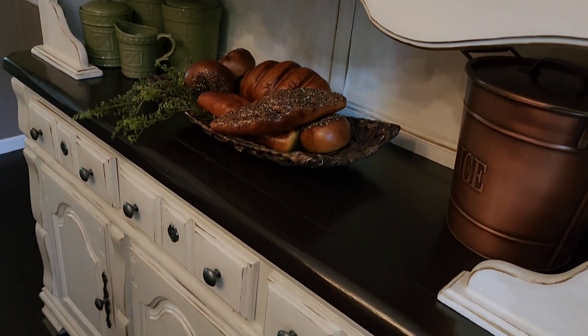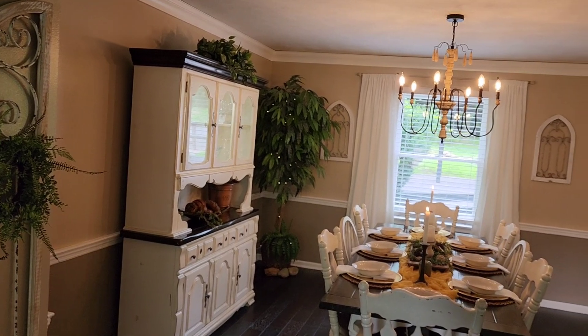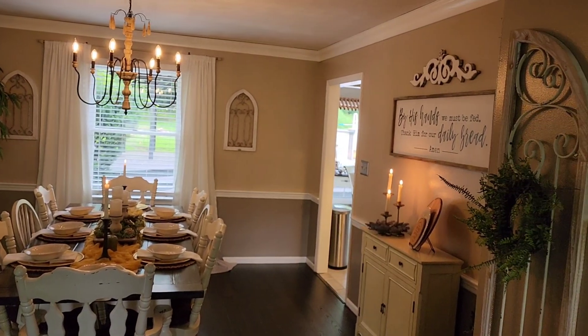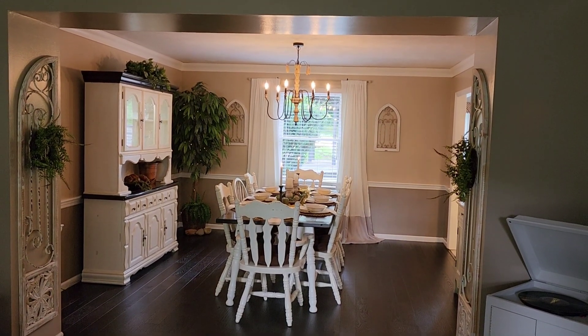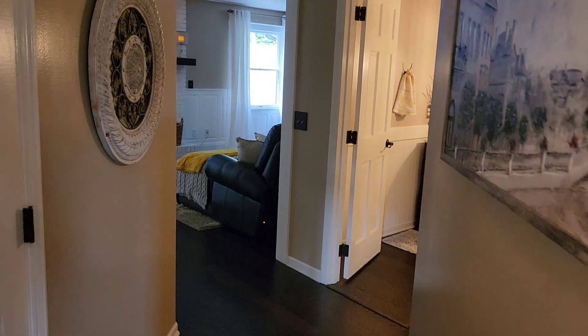I've shared in previous videos that this china hutch was a find from a rental house my husband was working on, and I repainted it. Our dining room table my husband actually built, and those chairs were repainted and refurbished.